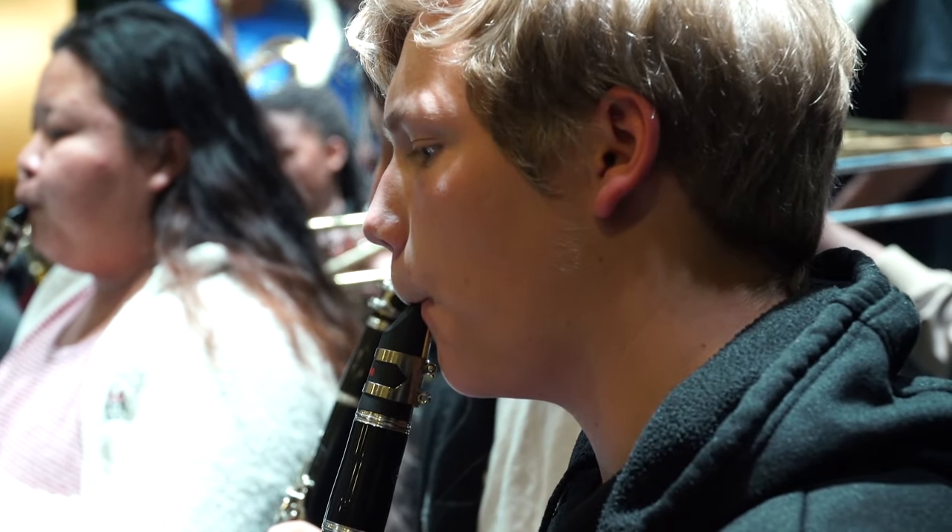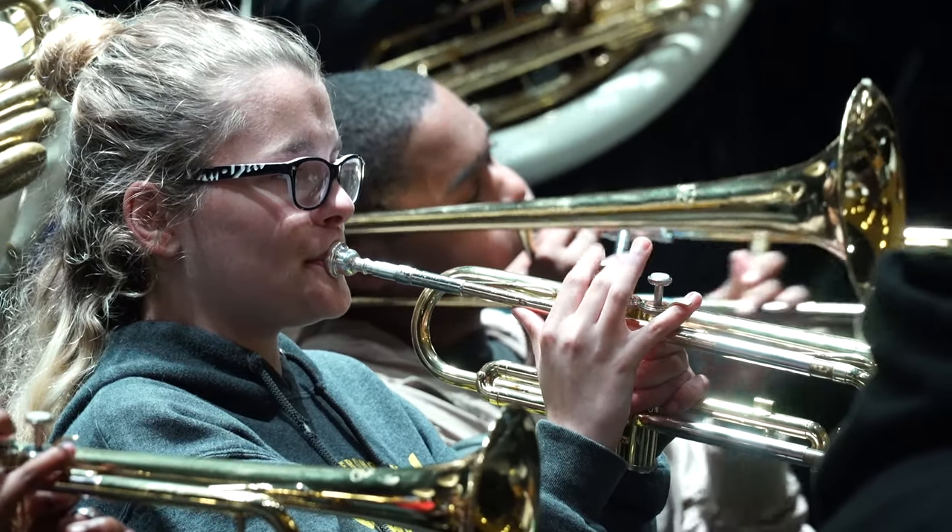Those musicians that come in that are advanced fit right in because we are a pretty versatile program, but those people who come in green — I throw them in the fire quick and they're able to fit right in.